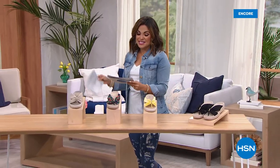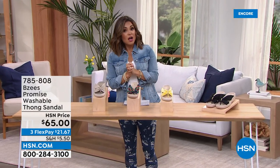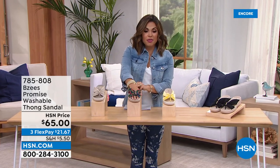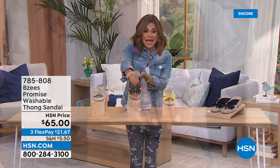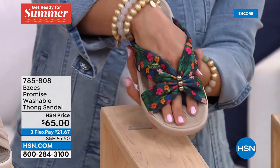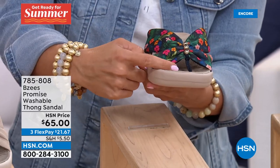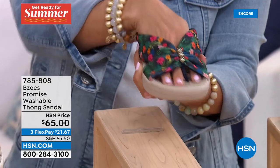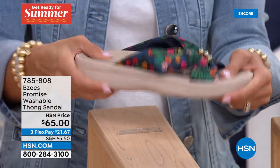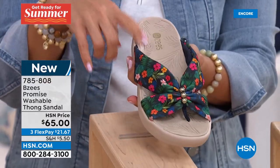All right, head on over. We have a couple of different styles to show you. This one is brand new — it's called the Promise. Of course it's going to be machine washable — all BZ's are. This is more of a classic thong style slip-on sandal. It is absolutely adorable. I love this little bit of built-in jewelry right here in the middle — three gold tone beads. It's a stretch fabric upper with a nice flat toe bar, a one and a half inch wedge, super flexible and smushy and comfy.